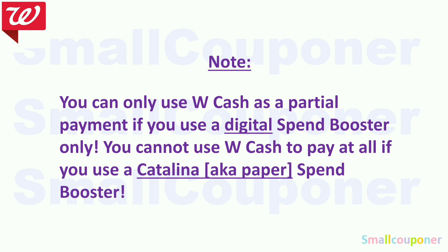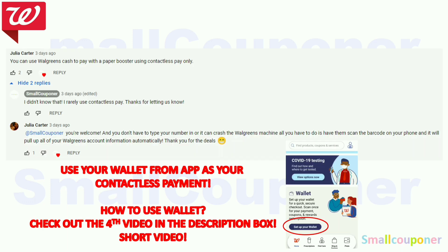Note: if you are not using the Walgreens wallet or contactless payment, you cannot use Walgreens Cash as partial payment when using a paper booster. You can only use Walgreens Cash with the digital booster alone. Even combining paper and digital, you cannot use Walgreens Cash to pay — the workaround is contactless payment. Use the wallet from your app as contactless payment. A viewer named Julia Carter mentioned this tip. I have a fourth video in the description showing how to use the wallet.